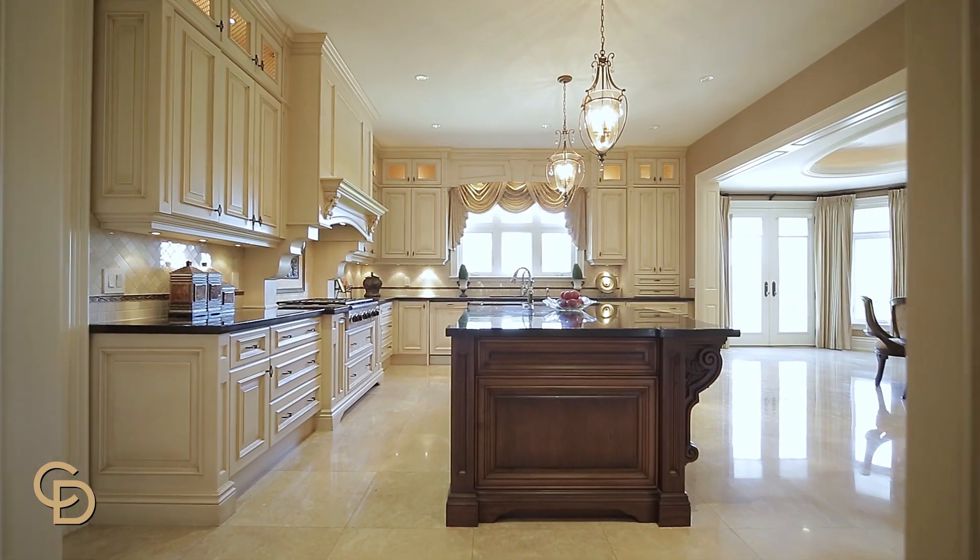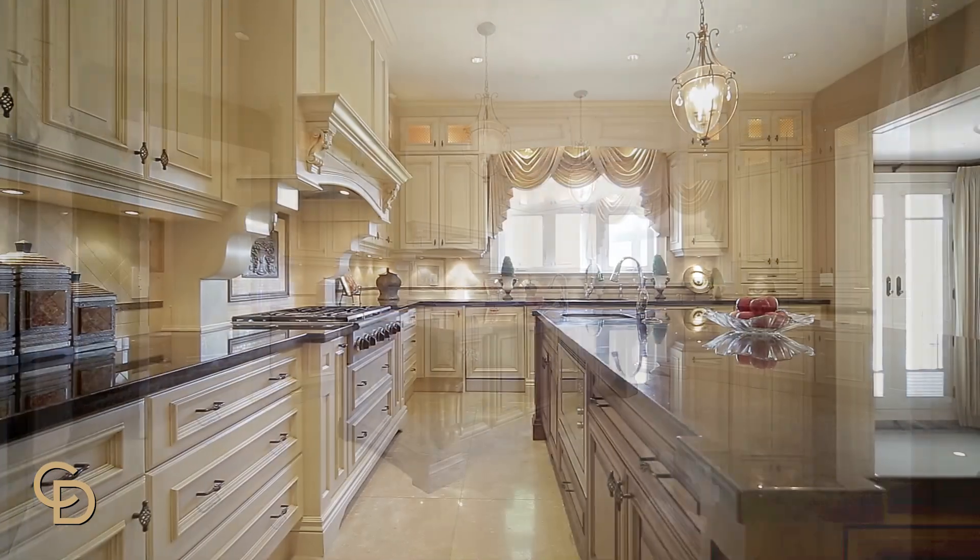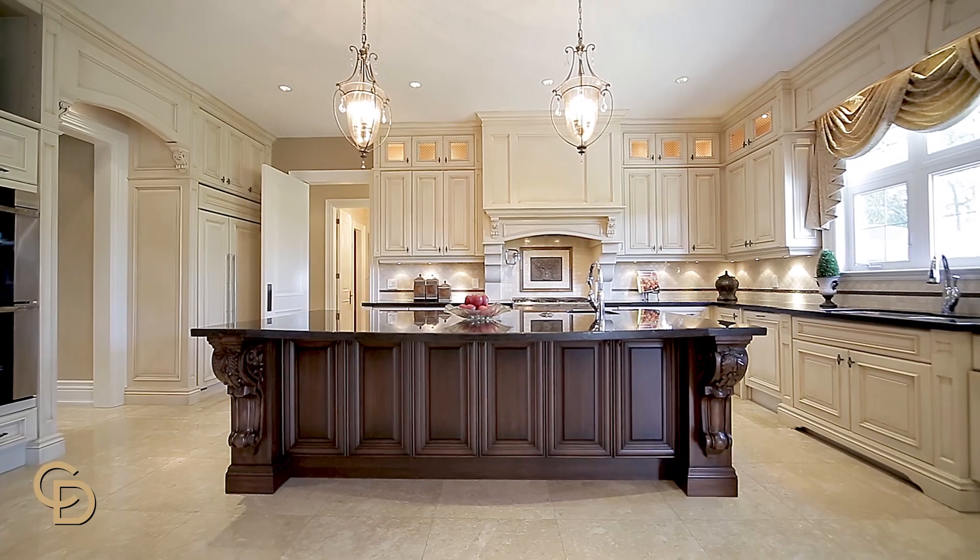The custom and beautifully appointed Gourmet Kitchen is generously equipped with designer built-in appliances and its own walk-in pantry. It is definitely a kitchen for the serious cook and those who love entertaining.